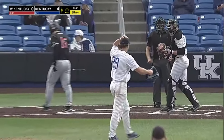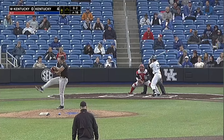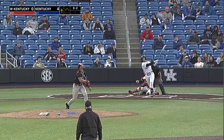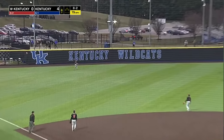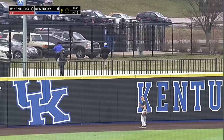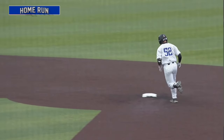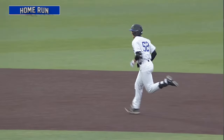Swing and a miss. And even though there was a leadoff walk, it ends up being a 1-2-3. Here's a high fly ball deep to left — O'Connell to the warning track — and Folly's first hit as a Wildcat is over and gone here at Kentucky Proud Park. 5-0 Cats.